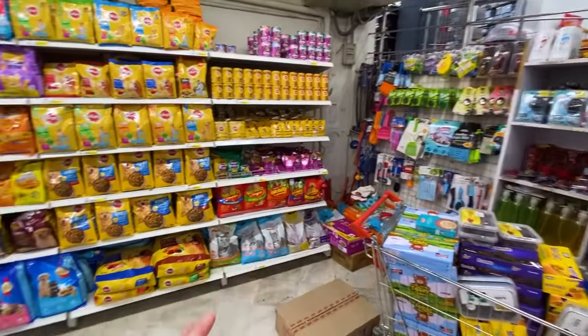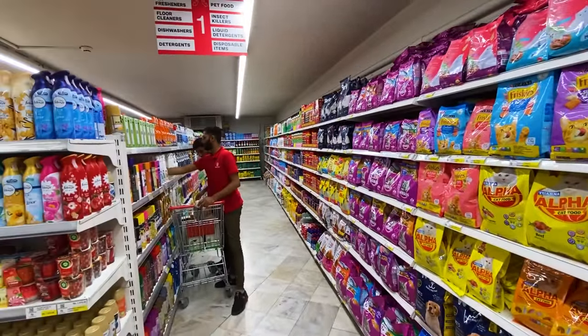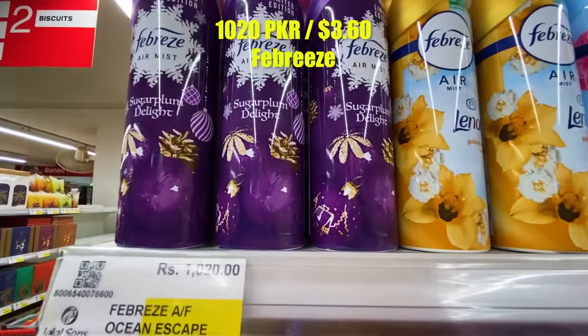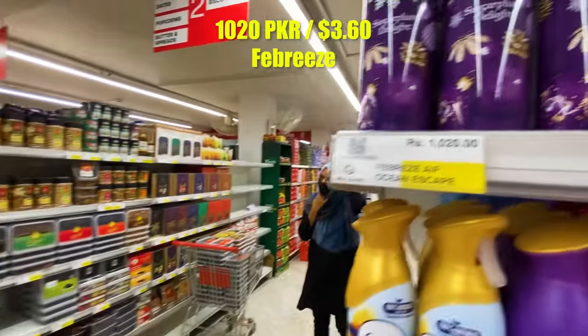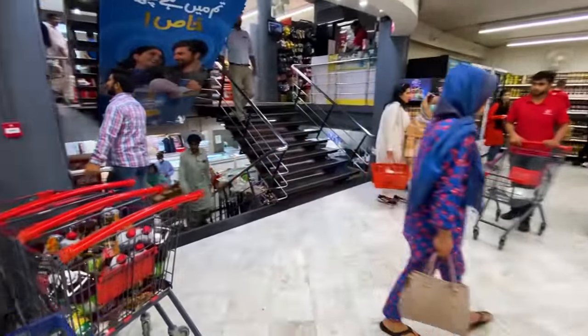This store is a bit like a Walmart or a superstore, because a whole aisle is actually cleaning supplies — not just food. Here's Febreze at 1,000 rupees. Ivana has gone downstairs to grab some chicken, so let's head to the basement.